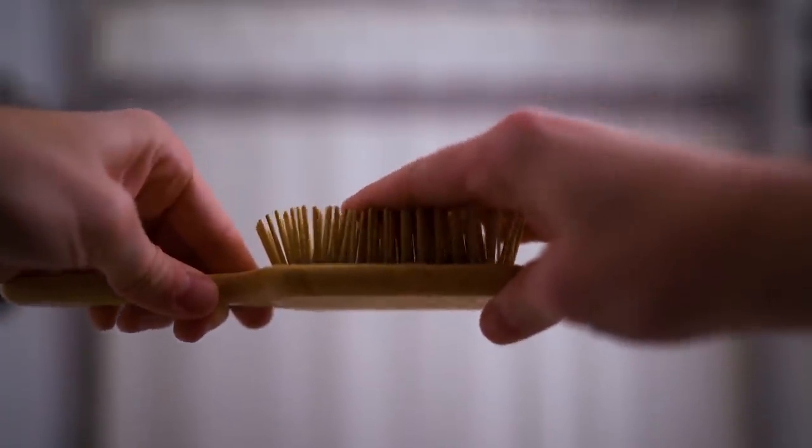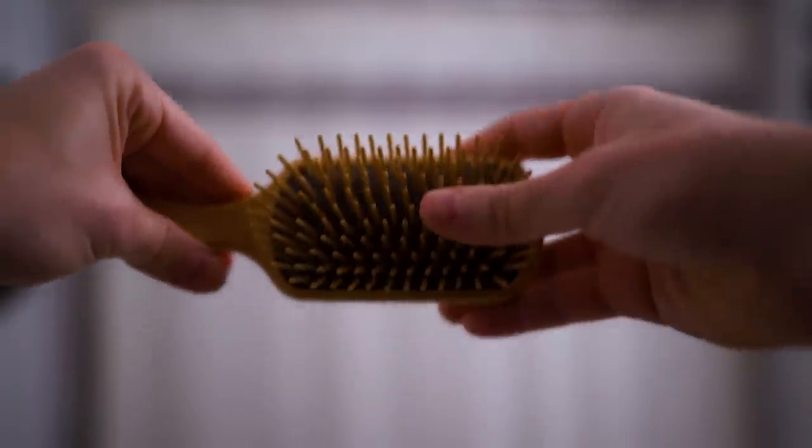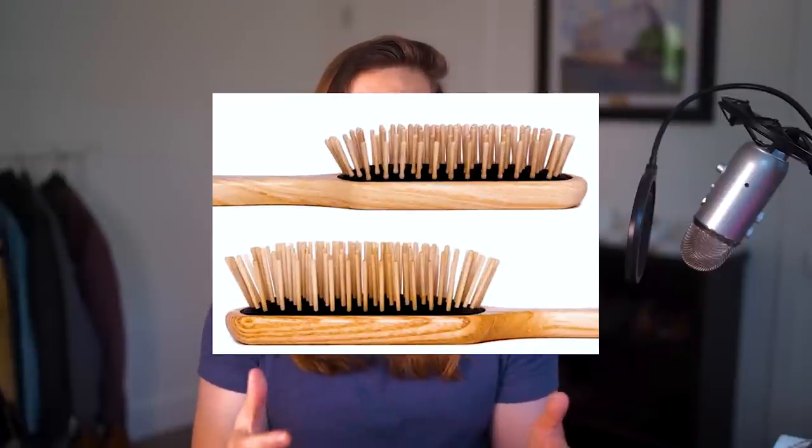The wood pins absorb and spread oils really well, which extends how long I can go between shampooing. It comes in two different sizes: long pins and short pins. I'd recommend short pins unless your hair is really long and thick in density — then go for long pins. If you have thin hair, medium density, or medium length hair, the short pins would work really well for you. The pins are really flexible, making it gentle on the hair.